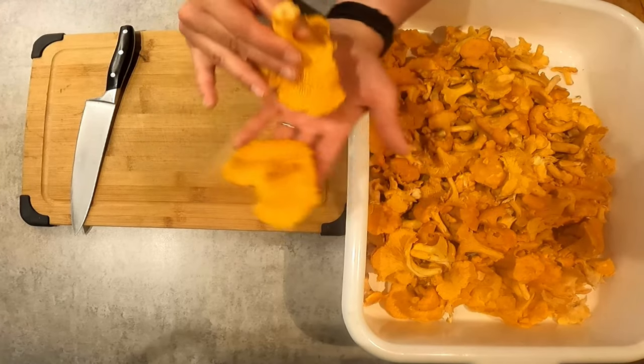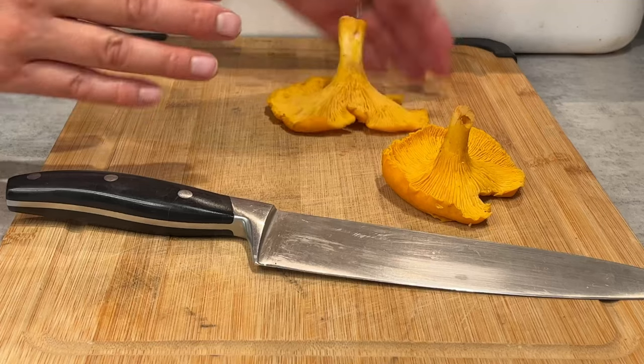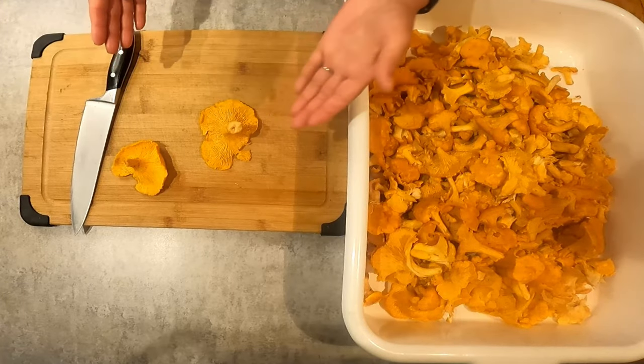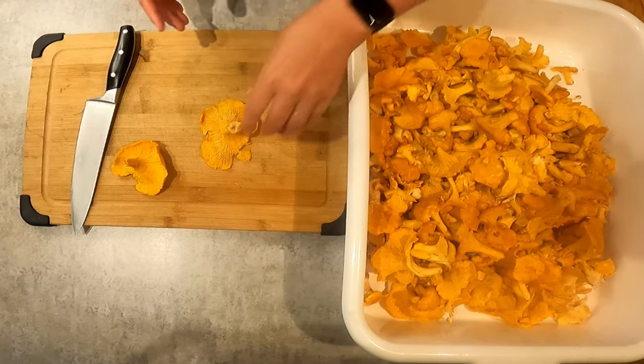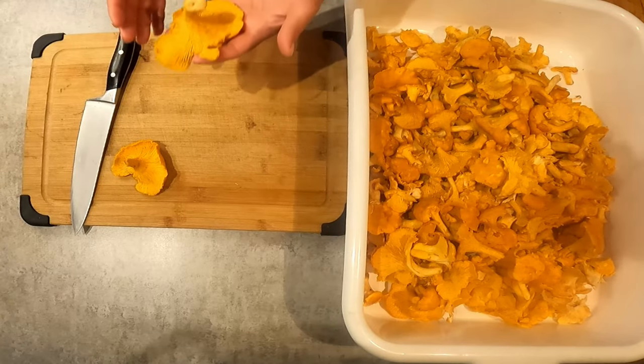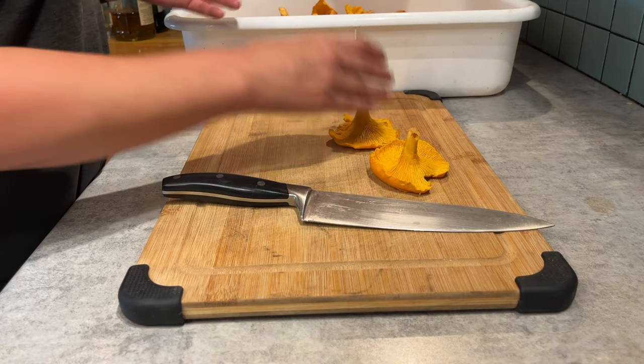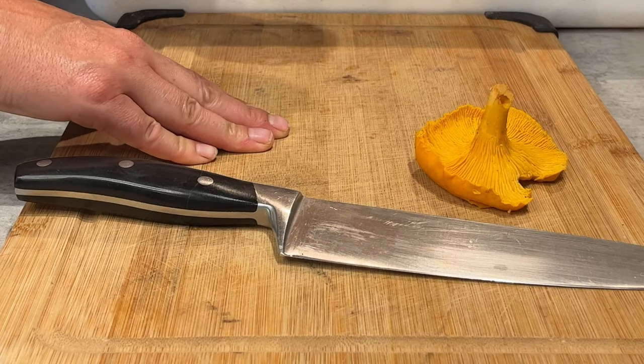Just look at these mushrooms — they are beautiful and they're so tasty. A lot of people think we produce a lot of our own food because we're like doomsday preppers, but really it's because we're foodies and we really like the taste of really good food. Fresh wild chanterelle mushrooms — that's really good food.